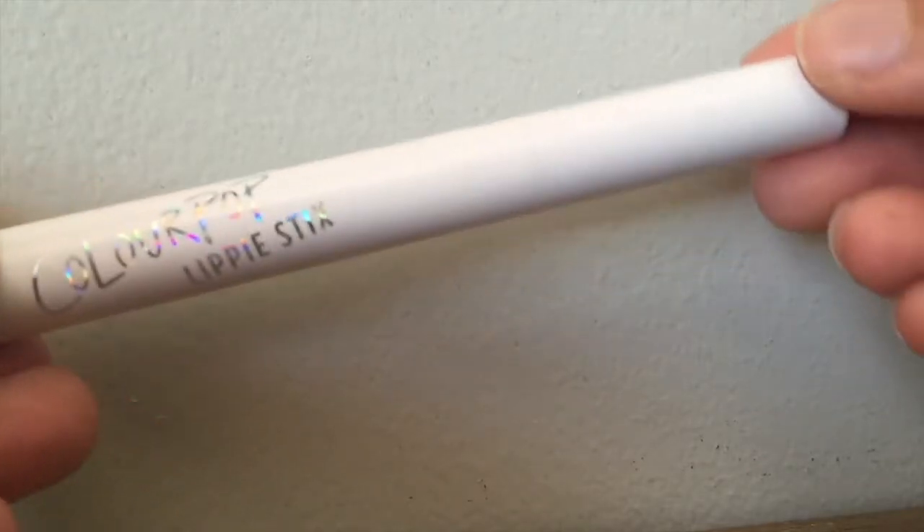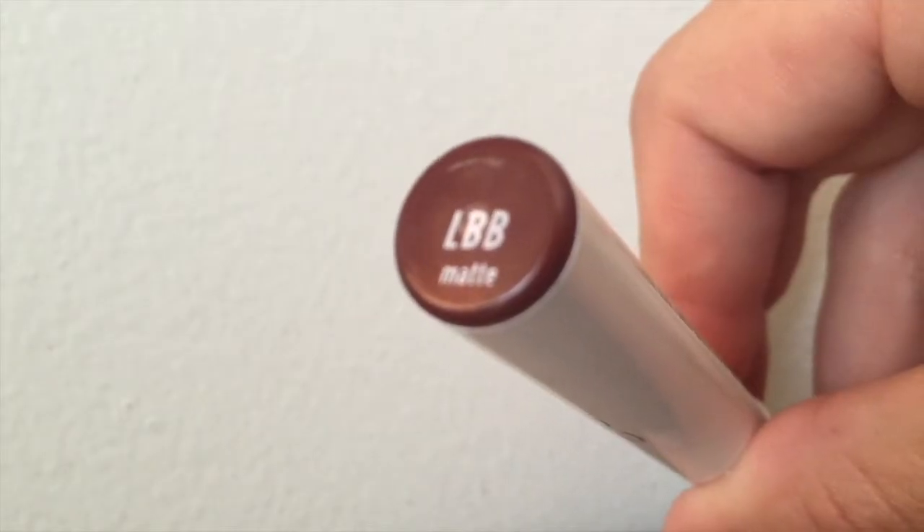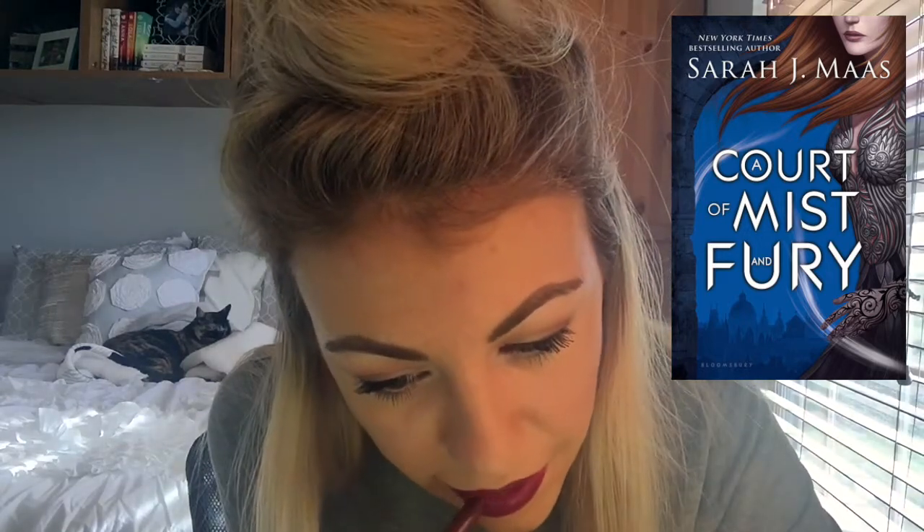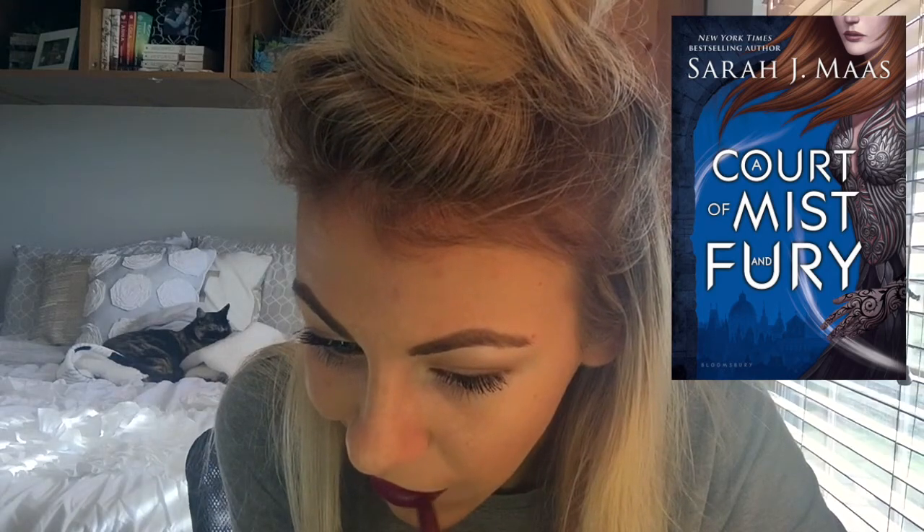The final question is Lipstick — your favorite book kiss. I'm really bad at remembering exact book scenes. The most recent book that was super steamy with a lot of book kissing happening was A Court of Mist and Fury by Sarah J. Maas. The book was just so steamy. I can't tell you the exact kissing scenes, but I remember a lot of other scenes that had kissing in them, so I feel like this is a valid choice.